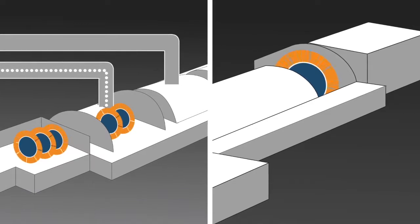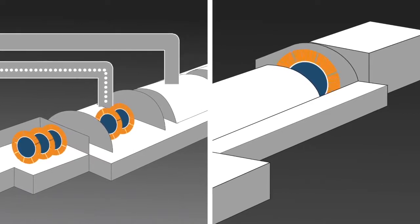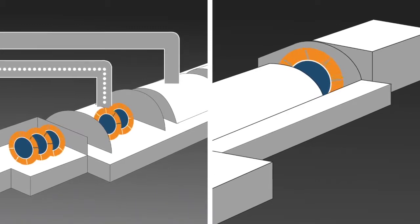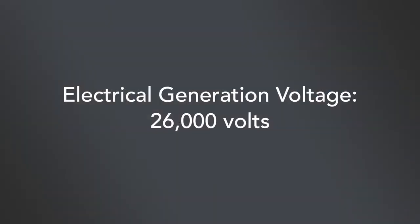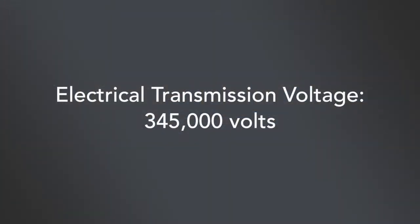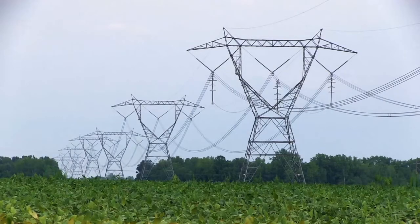Inside the generator, the rotor turns, rotating an electromagnetic field. That produces electrical power at 26,000 volts. That power goes through a transformer and is stepped up to 345,000 volts, then sent out on transmission lines to consumers across the state.